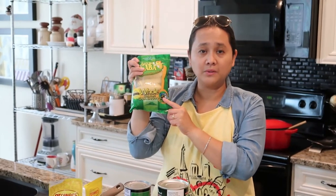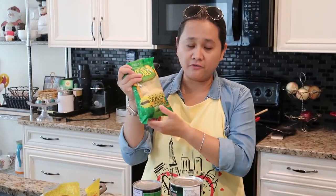I'm going to use one pack for dinuguan bilo-bilo — it's a Filipino dessert with glutinous rice flour, some taro, and of course whole saba. The next pack of whole saba I'm going to make into turon. For those who don't know, turon is a Filipino dessert made with jackfruit and whole saba wrapped in spring roll wrapper.